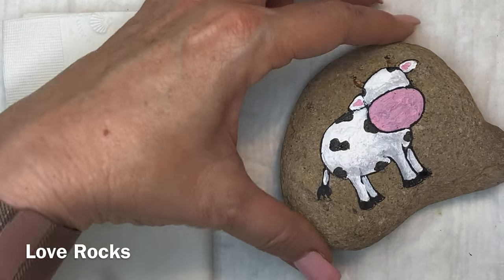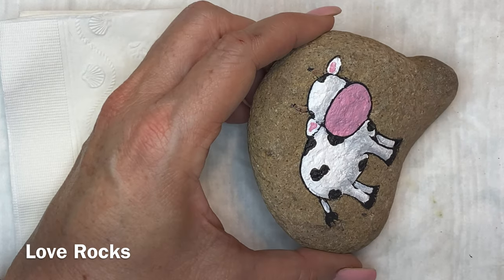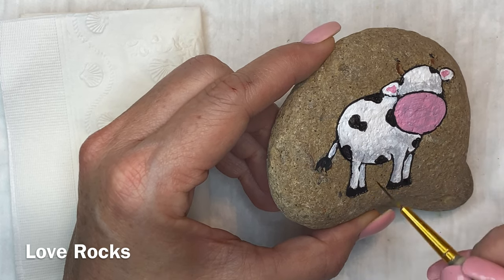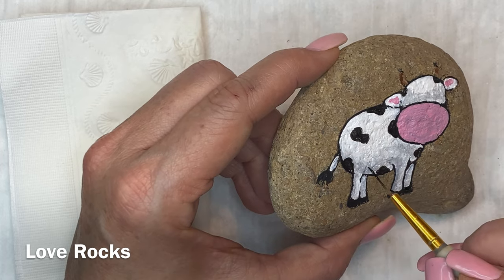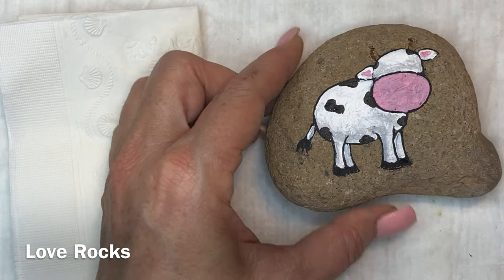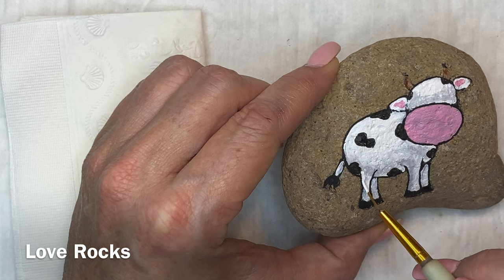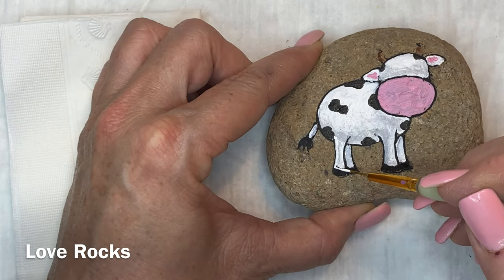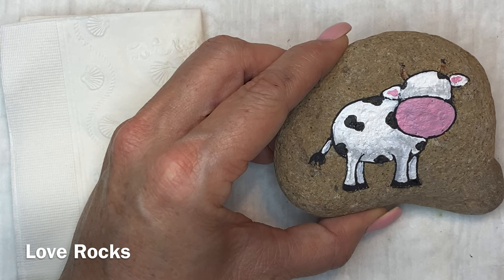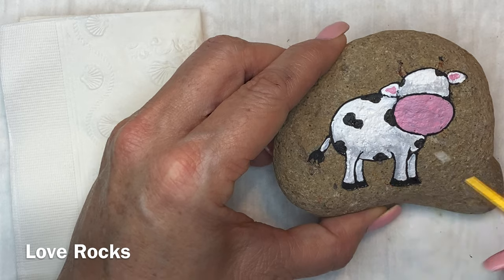I don't necessarily need a high shine — if I wanted that I would use resin. But I do want to make sure they're sealed really well. If you win a rock from me or buy a rock from me, know that I do try to really seal them. If you're going to leave them outside, it is a spray sealer, so you're going to want to check it every once in a while and make sure it hasn't started to lose that seal. I've got some that have been outside, but I really can't tell you how long that seal will last.